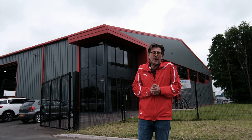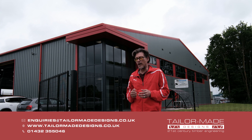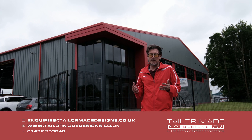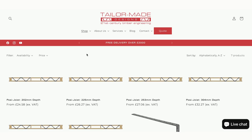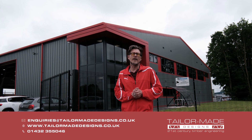If you have any questions about anything we've covered in this or any of our other videos, get in touch — give us a call and we'll help you out. Alternatively, you've seen the webpage — we can sell you some posi-joists and trusses. You can buy them straight from the website and they'll be delivered within five days.